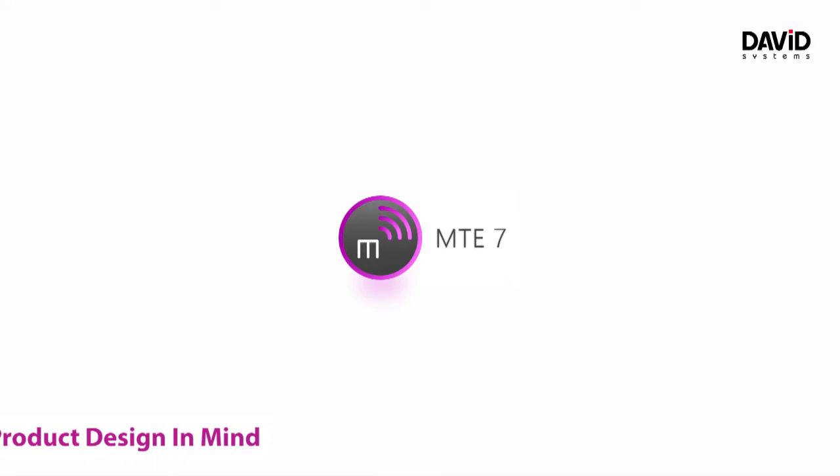We wanted to address younger audiences, younger editors, with a fresh and modern look. So we teamed up with a product designer who has done some significant projects in the past, and we wanted to get the best possible design for MTE.